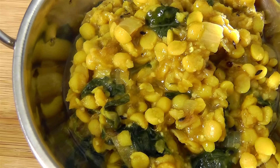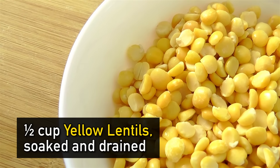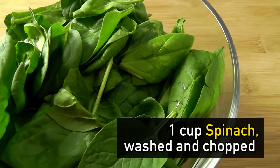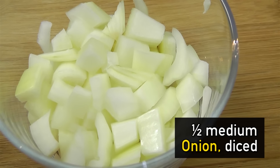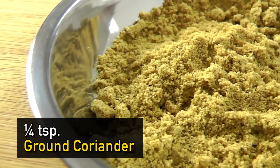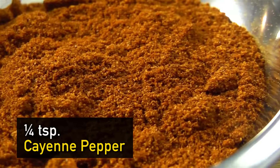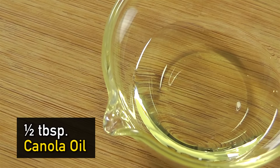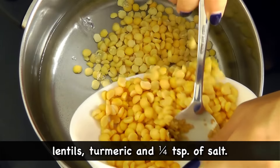For lunch, I'm going to show you how to make my mango spinach dal. What you'll need: half a cup of yellow lentils soaked and drained, one ripe mango peeled and diced, one cup of spinach washed and chopped, three cups of water, half a medium onion diced, two garlic cloves minced, half a tablespoon of ginger minced, and quarter teaspoon each of ground coriander, ground turmeric, cumin seeds, and cayenne pepper.